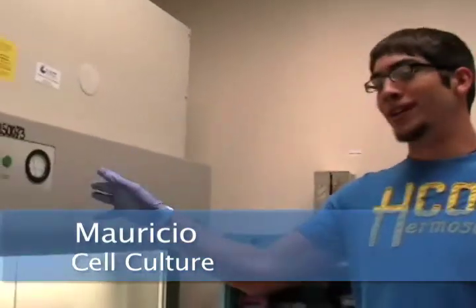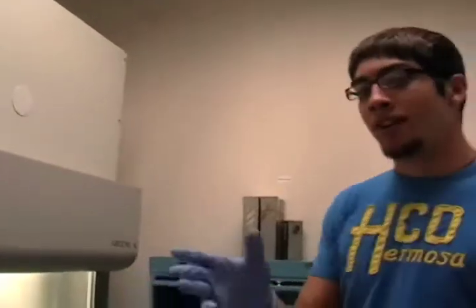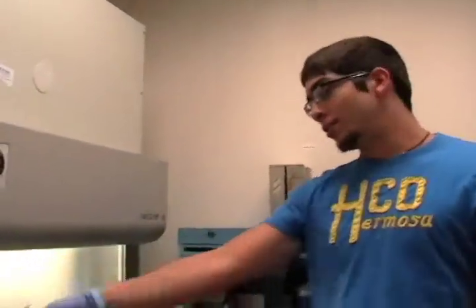I just got back to the lab and I'm going to show you what I work in every day. This is the hood — not to be confused with the ghetto hood. But right here, this is where I spend my days, mostly working on cells. You can just show them. This is the area where I work in.